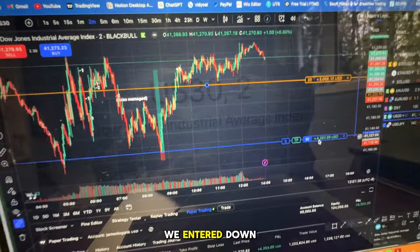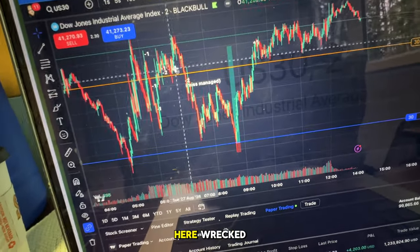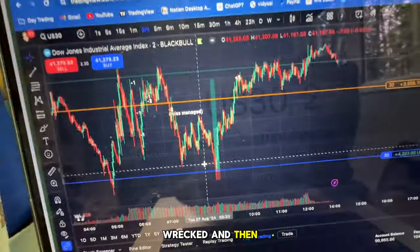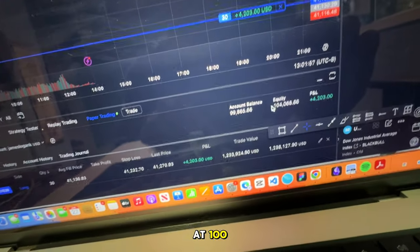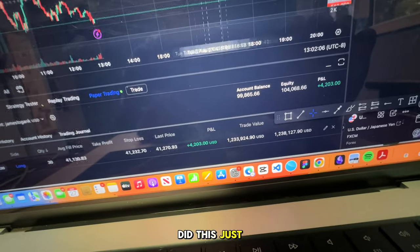We entered down here at this big dip after just getting absolutely wrecked in here — mismanaged this one, should have gotten this little whatever. Things are going okay. As you can see, we started at 100, we're down to 99.8, and floating balance is this. Oh, did this just get stopped out? What just happened?